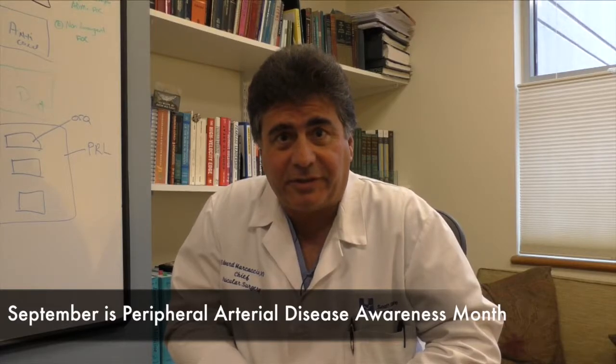Hi, I'm Dr. Edward Marcaccio. I'm Chief of Vascular Surgery here at South Shore Hospital, and today I wanted to talk to you a little bit about peripheral arterial disease, as it is peripheral arterial disease awareness month in September.